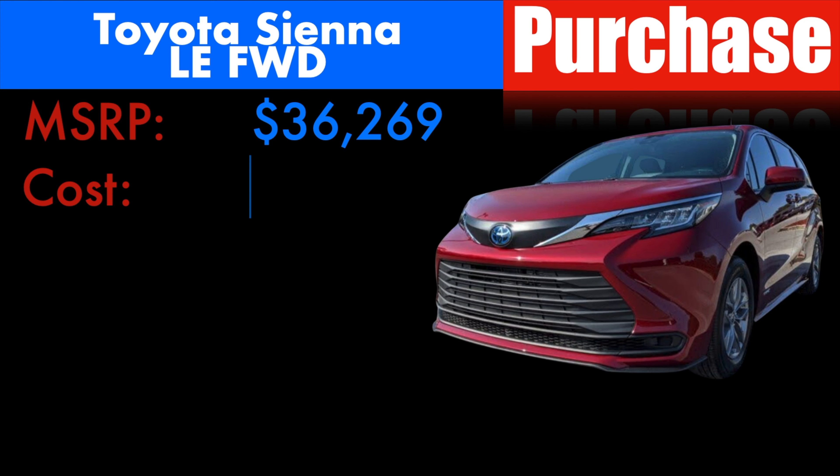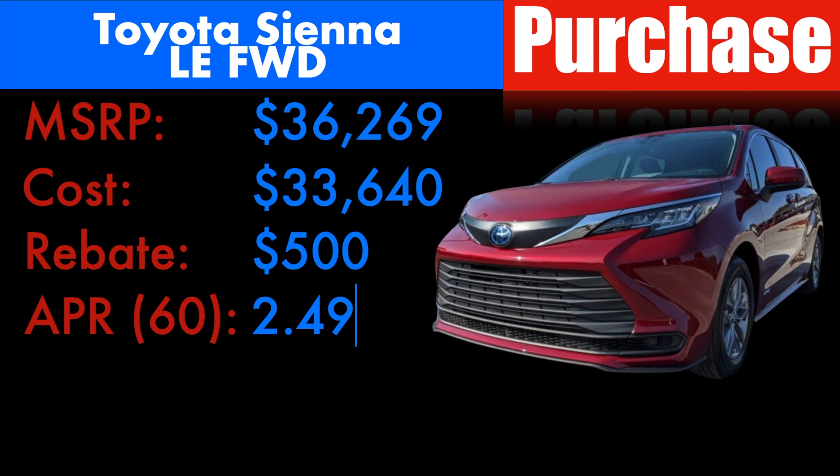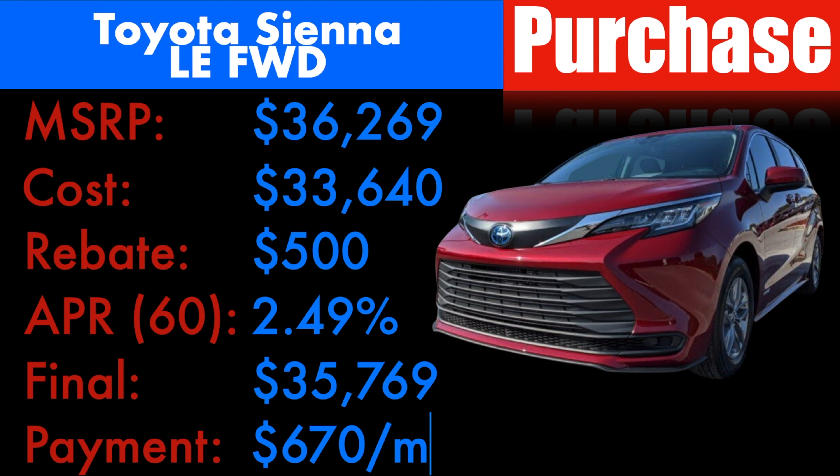The dealer's cost is roughly $33,640. Right now Toyota is offering a rebate of $500. They're also offering a promotional APR of 2.49% up to 60 months. If you're able to get $500 off the MSRP using the rebate and anything else that you get, landing you at a final target selling price at a minimum of $35,769 is what I'd say is a pretty decent deal. However, if you finance that and forego the $500 rebate, that would land you at a 60-month payment of $670 a month, assuming you're putting your taxes and fees up front.